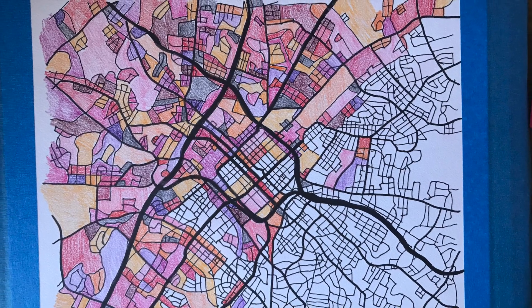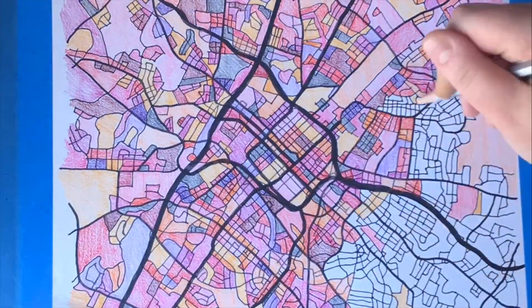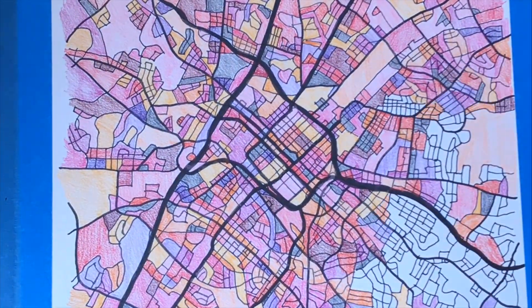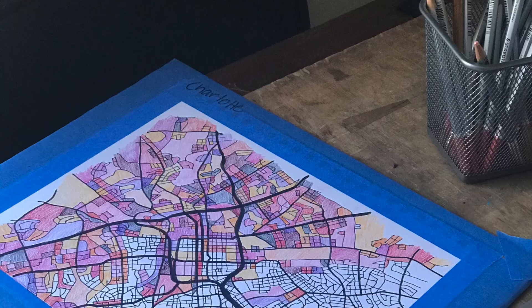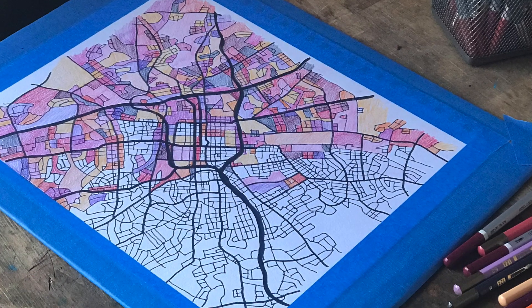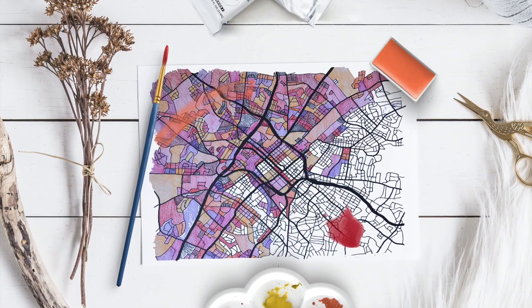This is a piece showing Charlotte, North Carolina. It is most of the downtown area. It shows the area between Sedgefield at the bottom and Lincoln Heights at the top. Created in vibrant shades of peach and pink, this print is sure to make any space full of life.